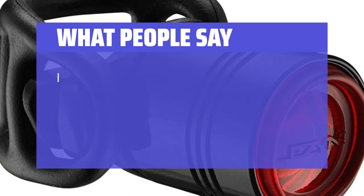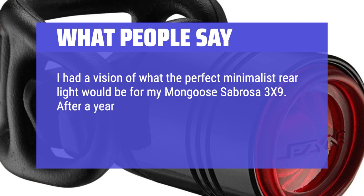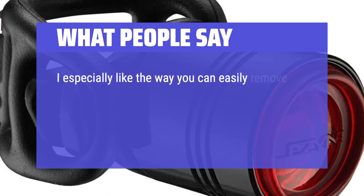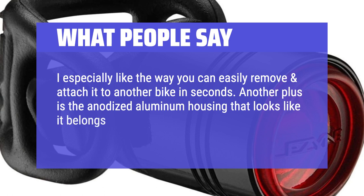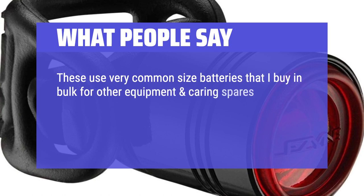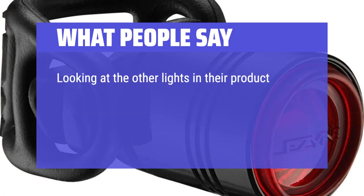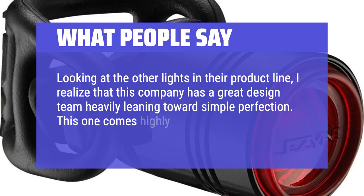What people say: I had a vision of what the perfect minimalist rear light would be for my Mongoose Subrosa. After a year or so and countless hours of research, I stumbled upon this simple, straightforward and well-built design. I especially like the way you can easily remove and attach it to another bike in seconds. Another plus is the anodized aluminum housing that looks like it belongs on a bike made of metal. These use very common size batteries that I buy in bulk for other equipment, and carrying spares is a non-issue due to their size and weight. It may or may not be the brightest out there, but it's plenty bright enough for my needs. Looking at the other lights in their product line, I realized this company has a great design team heavily leaning towards simple perfection. This one comes highly recommended.